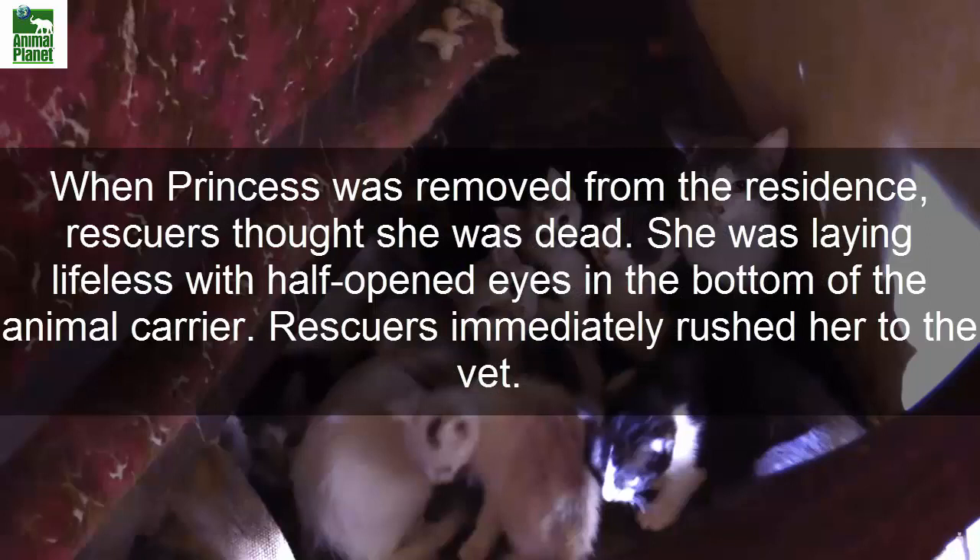When Princess was removed from the residence, rescuers thought she was dead. She was laying lifeless with half-open eyes in the bottom of the animal carrier.